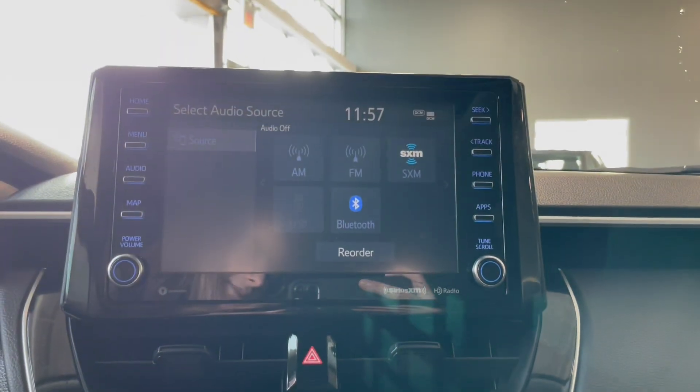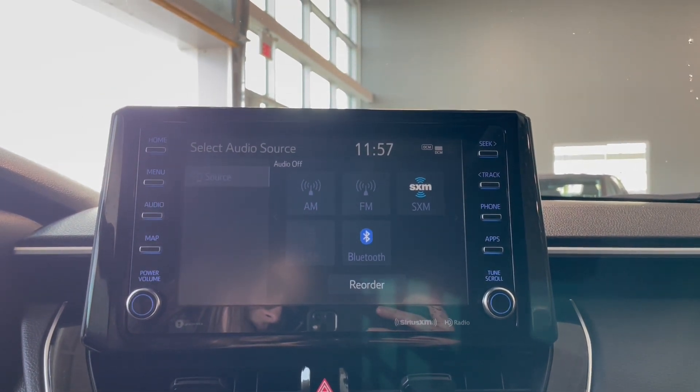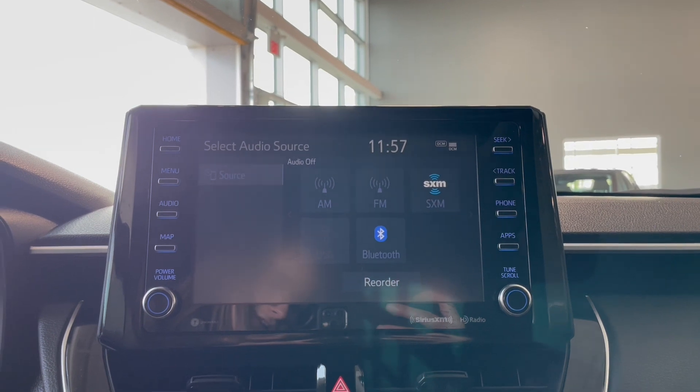Moving over to our entertainment screen, we do have some choices for audio and those include AM, FM, SXM radio, Bluetooth, Apple CarPlay, and Android Auto.